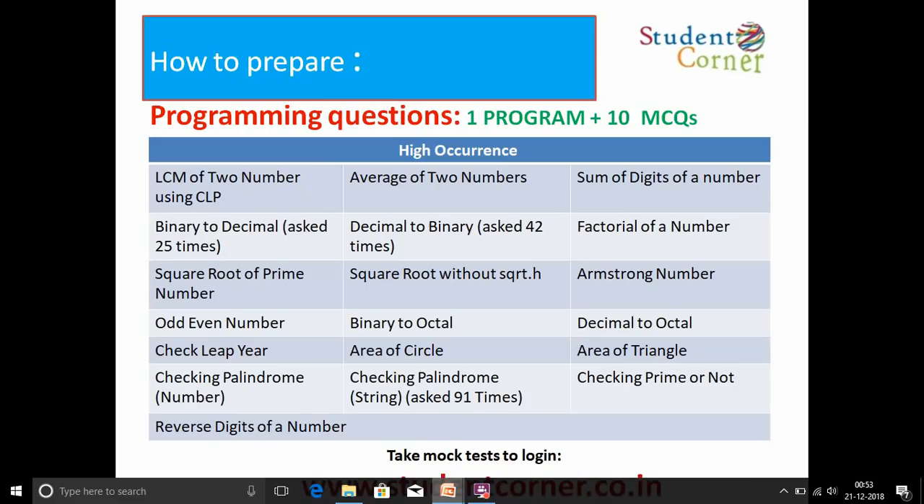The programming questions frequently appearing include: LCM of two numbers, average of two numbers, sum of digits of a number, binary to decimal, decimal to binary, factorial of a number, square root of a prime number, square root without using sqrt, Armstrong number, odd or even number, binary to octal, decimal to octal, check leap year, area of a circle, area of a triangle, checking palindrome by number, checking palindrome by string, checking prime or not, and reversing digits of a number. We are also providing solutions to all these programs, and plan to provide 200 programs in later videos.